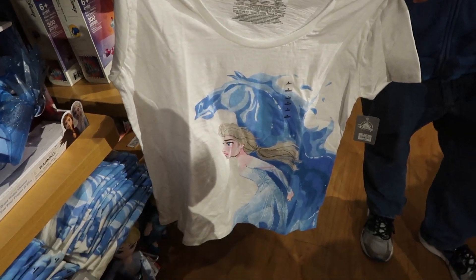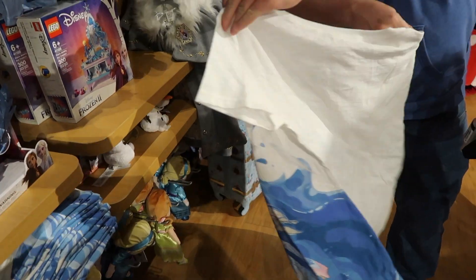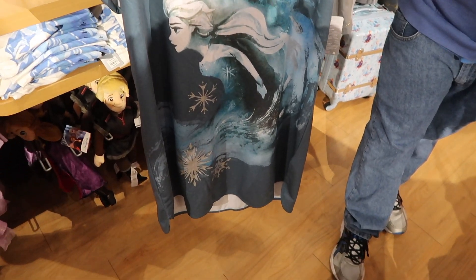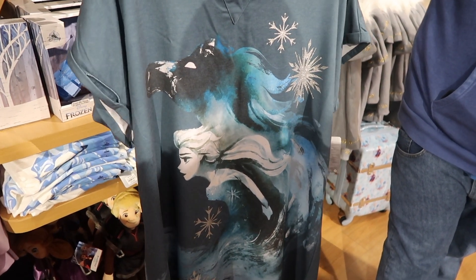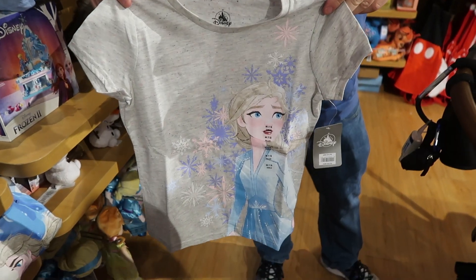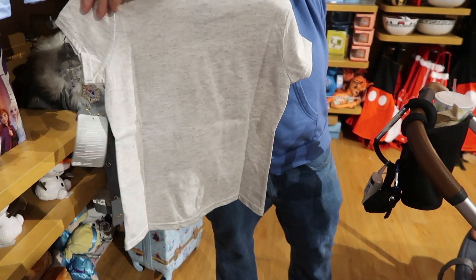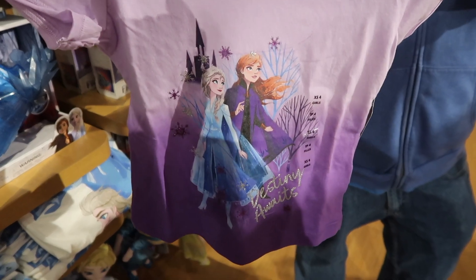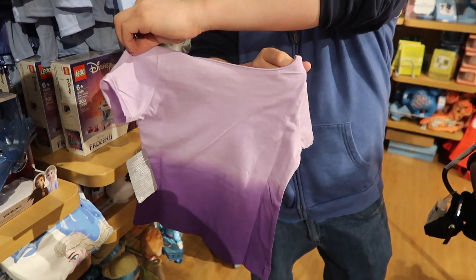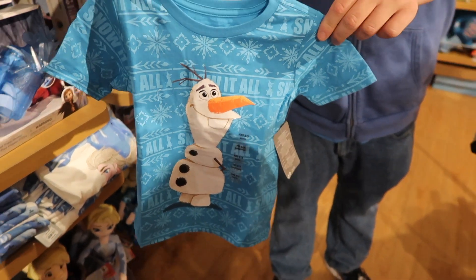Here is an Elsa t-shirt for the adults and this is $24.95. And here is an Elsa t-shirt for the little ones and it's $16.95. And here are two Anna and Elsa t-shirts for the little ones and they're $19.95 each.